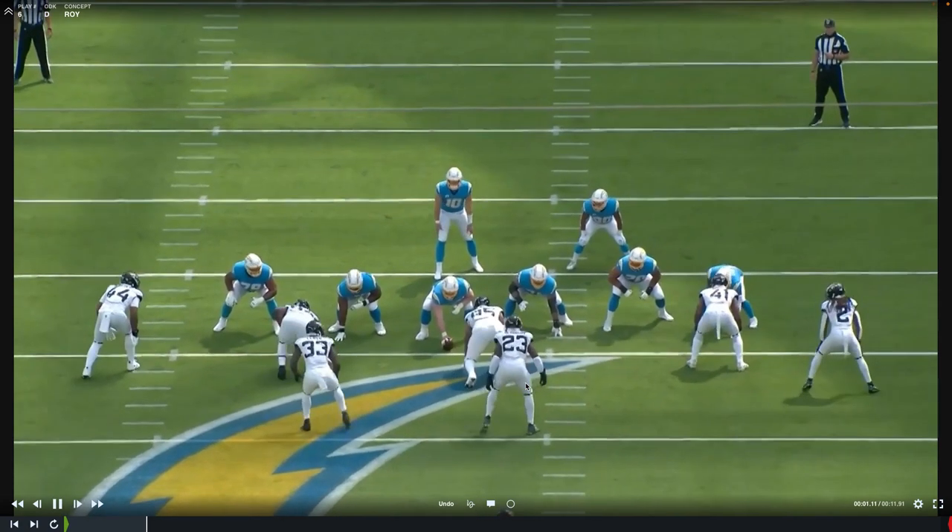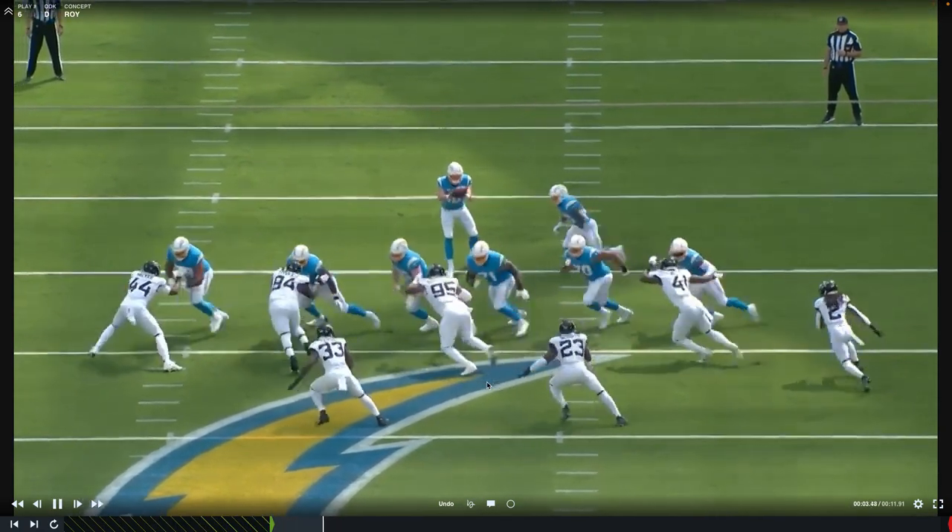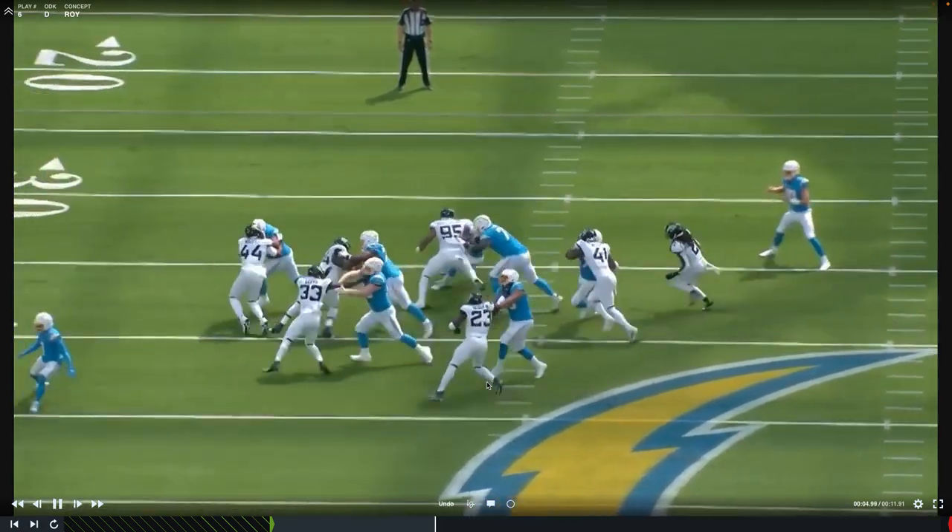Let's take a look from the end zone view. We're getting outside zone — they're trying to get the helmet across, reach block, and seal the edge. They're disrespecting Roy Robertson Harris here. The center doesn't even pay him any attention, doesn't help out at all — he's just climbing to the next level. They expect this guard to get all the way over, reach block, helmet across, and seal Roy Robertson Harris. If unable to do that, coaches teach the offensive lineman to try to wash him down. Neither one of those things happen. Roy Robertson Harris — great get off. Watch him split these two, beats the guard, and he's in the face of the ball carrier.